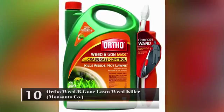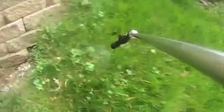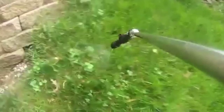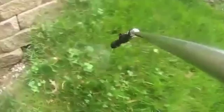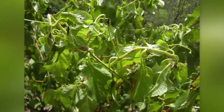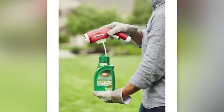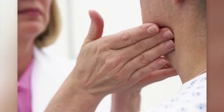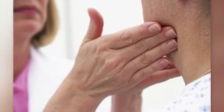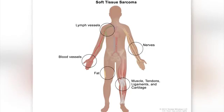Ortho Weed-B-Gon Lawn Weed Killer – Monsanto Company. Many homeowners use this product to kill weeds in their patio, flower beds, and gardens. While this product will kill the weeds, it can also be very dangerous to you. It contains sodium 2,4-dichlorophenoxyacetate, which has been linked to lymphoma, soft tissue sarcoma, and other types of cancer. It is also a neurotoxin and a reproductive toxin.